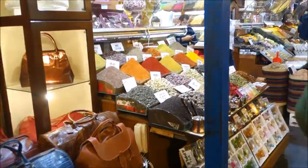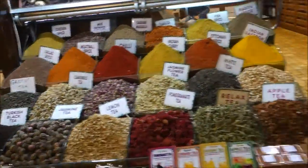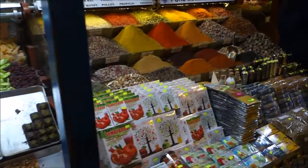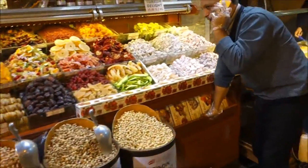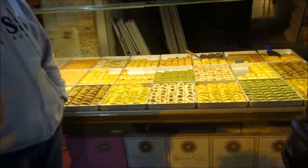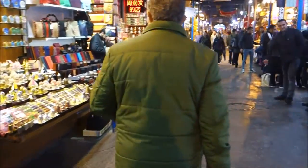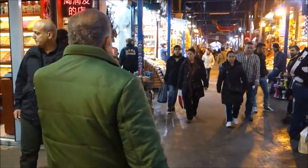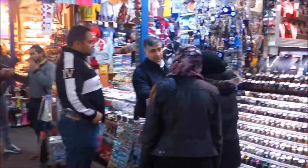Look at all the different spices — pure Iranian saffron, Turkish delight. This is winter; I expect in summer this place will be really, really crowded.